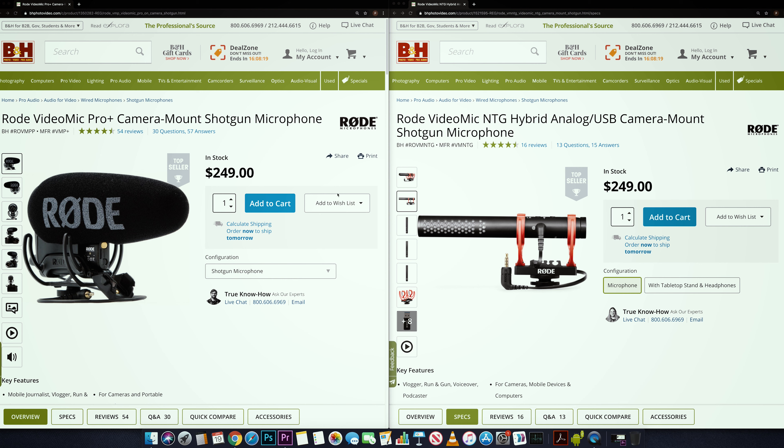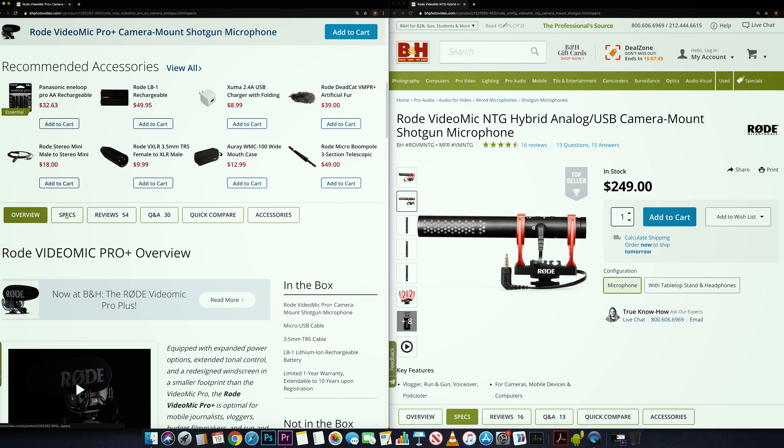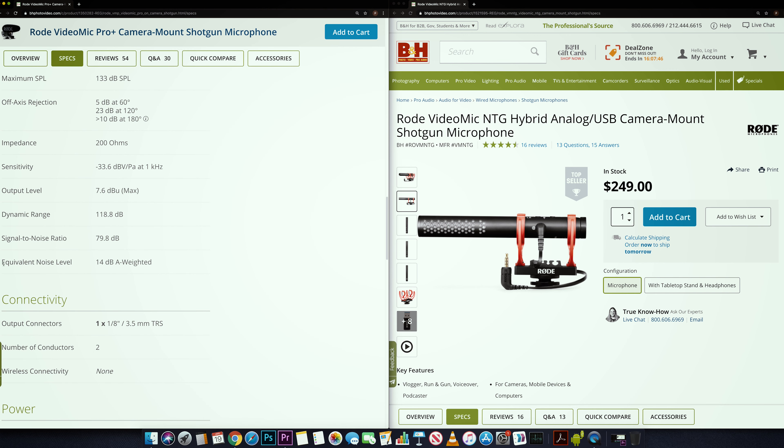Hi everyone, David Oestley here. I've jumped on the computer now, and I just plugged in the mic using a USB to USB-C and it works straight away — that's just magnificent. Okay, so I've jumped on B&H, and I just want to talk about something that I don't think anyone else is really talking about.